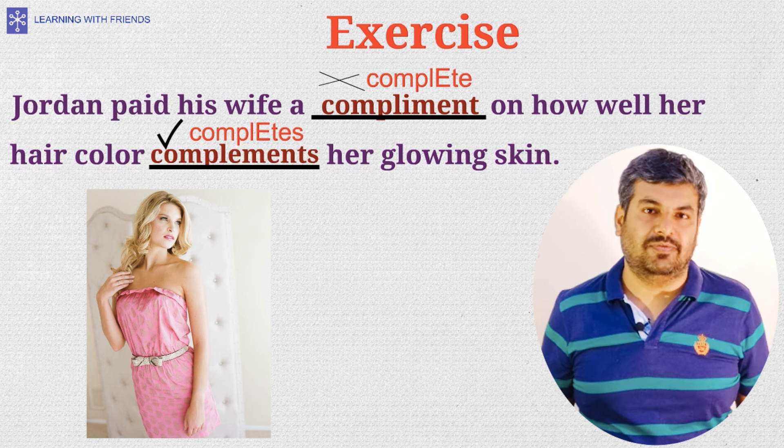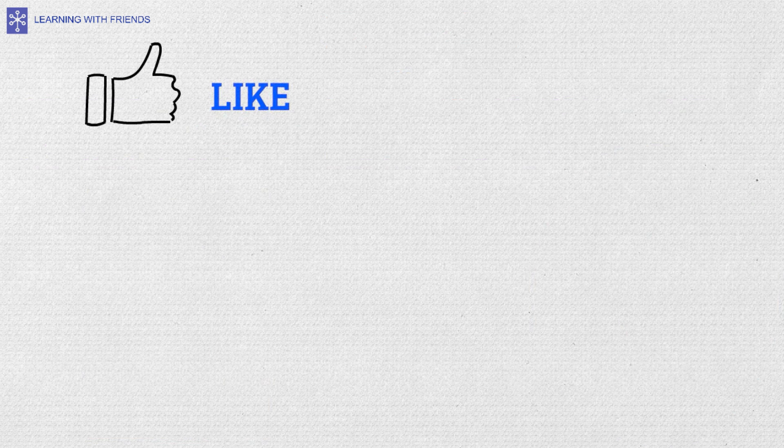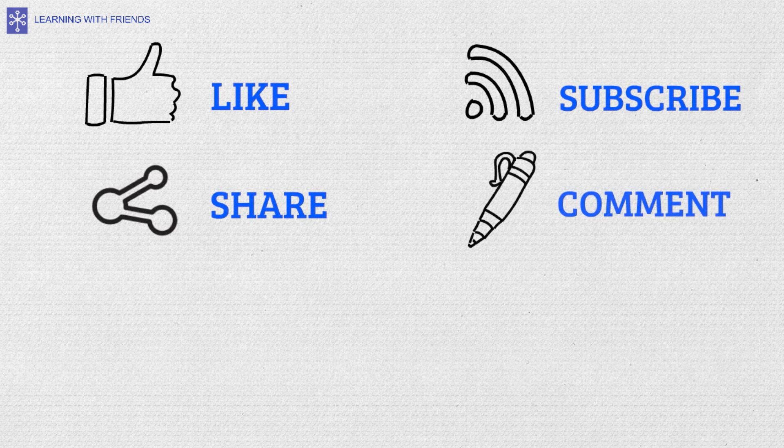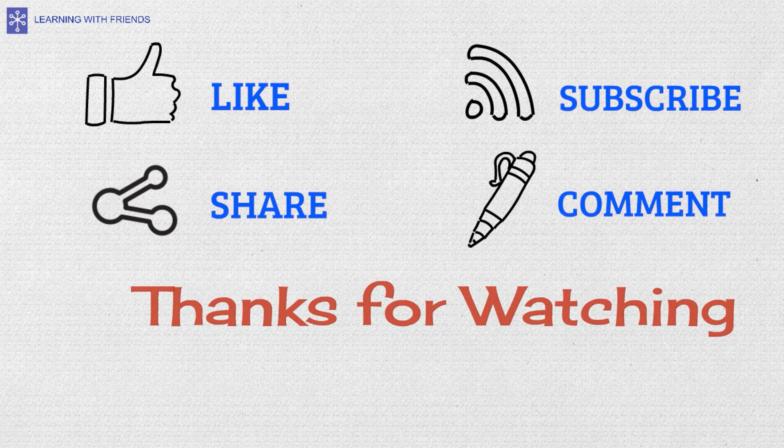That's all for now, friends. If you like this video, please hit like and subscribe to our channel Learning with Friends. Don't forget to share this video, and also let us know in the comment section what other words you would like us to discuss in future videos. See you next time.